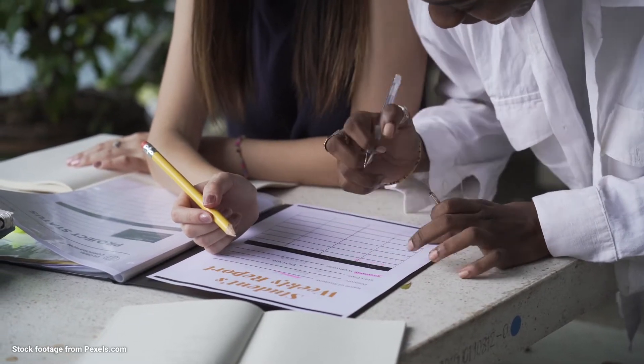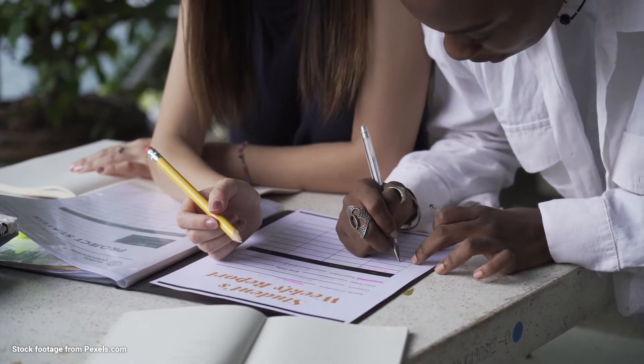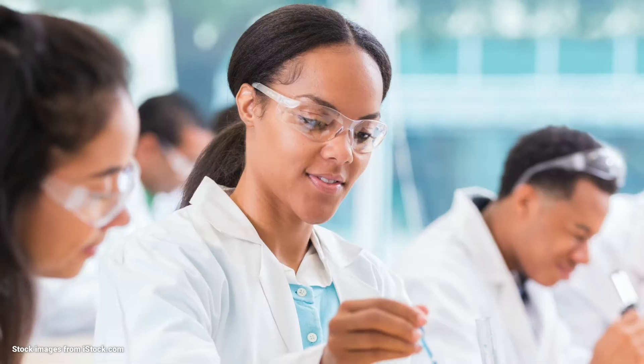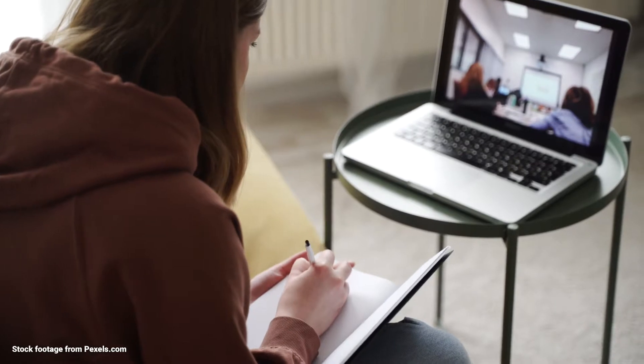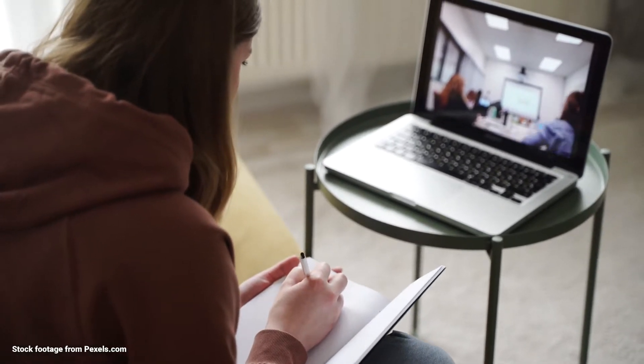Students can also take advantage of scholarships, grants, or student loans to cover education costs. Would you prefer to take all your classes on campus? We have that option. Would you prefer to take all your classes online? We've got you covered there too.